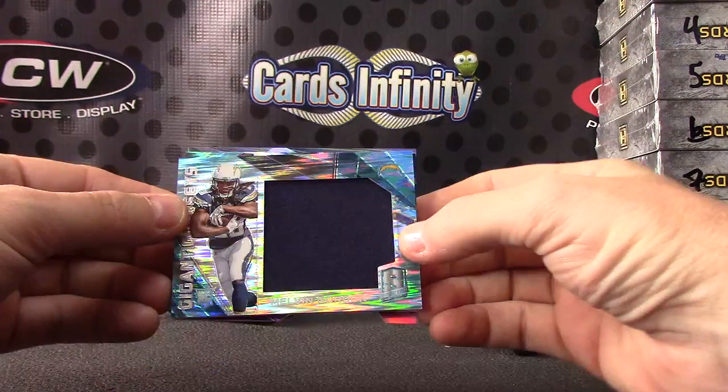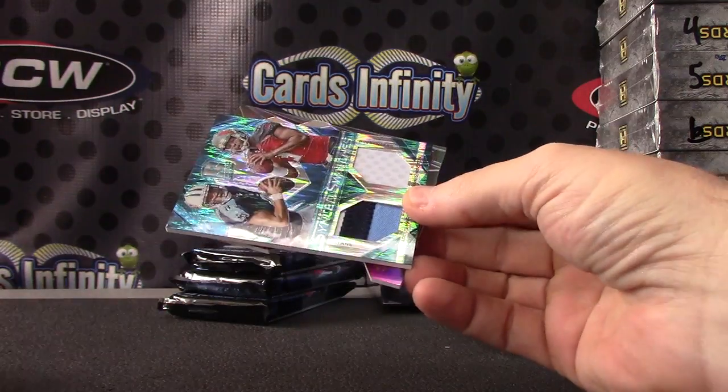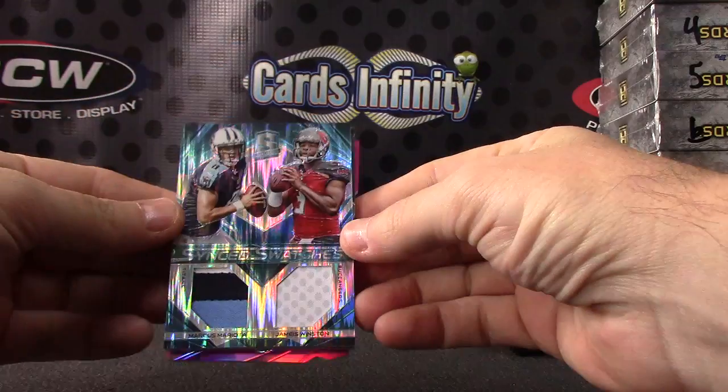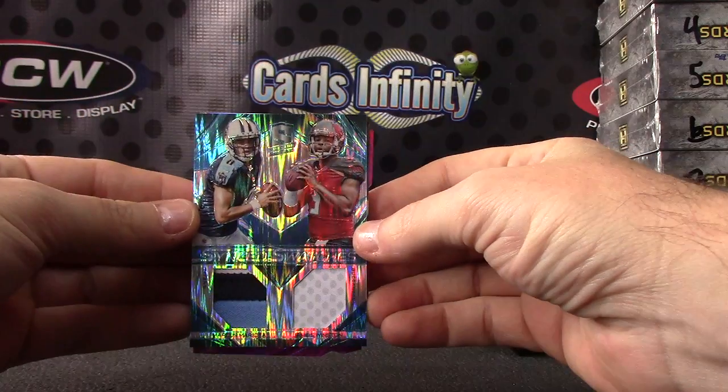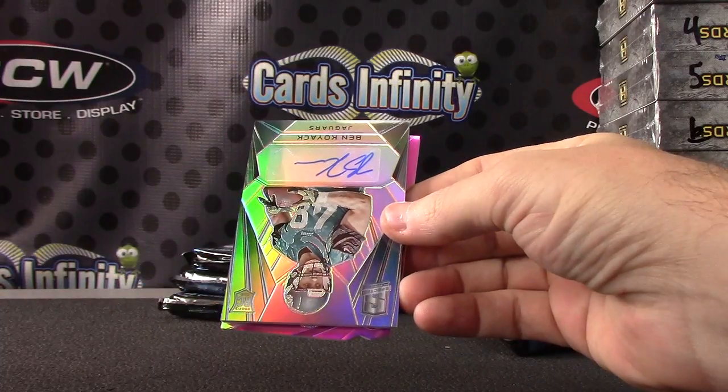Melvin Gordon. Blue. Jumbo, numbered to 50. Dual patch — Marcus Mariota and Jameis Winston. Dual patch numbered to 50.